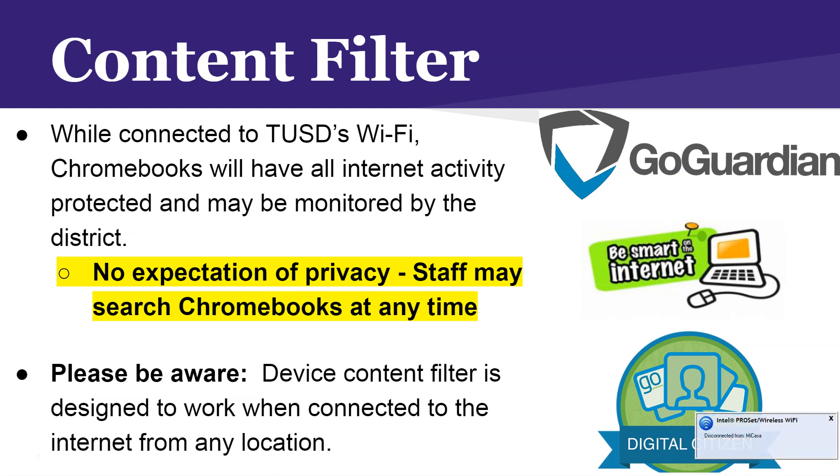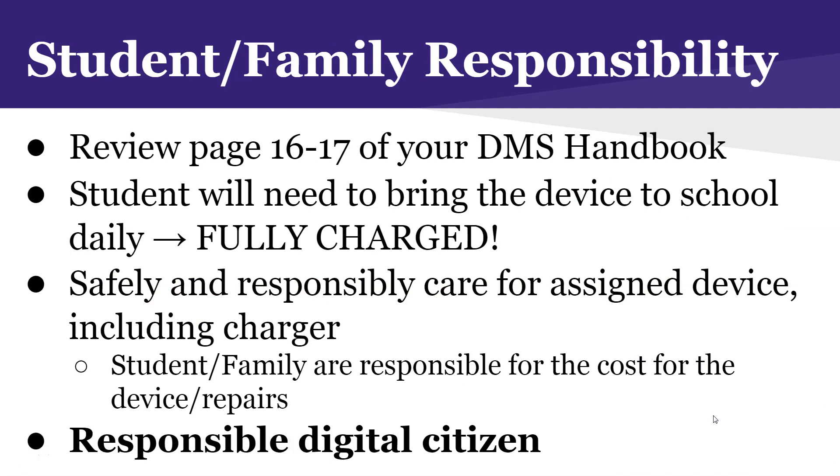In summary, please review pages 16 and 17 of your Dutcher Middle School student handbook, where you'll find a breakdown of our expectations and procedures, including the importance of bringing your Chromebook to school every day fully charged. Remember the importance of being a responsible digital citizen and making the right choices online. You are responsible for the cost of the Chromebook — if you are careless and make poor choices it could lead to consequences and being fined for the cost of the device.